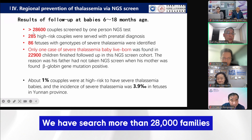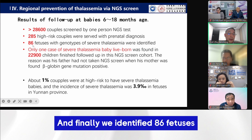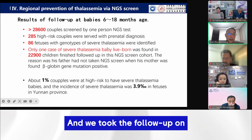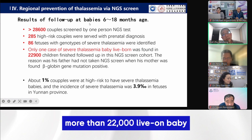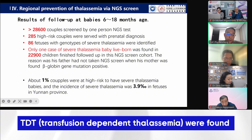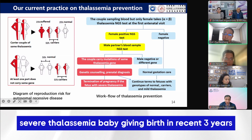We have served more than 28,000 families, identified 285 couples at high risk, and finally identified 86 fetuses with the genotype of severe thalassemia. We took follow-up on the live-born babies. No severe or transfusion-dependent thalassemia (TDT) cases were found. We have had no misdiagnosed severe thalassemia babies in the recent three years.